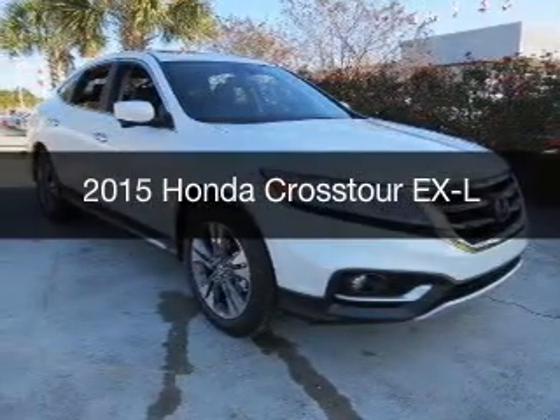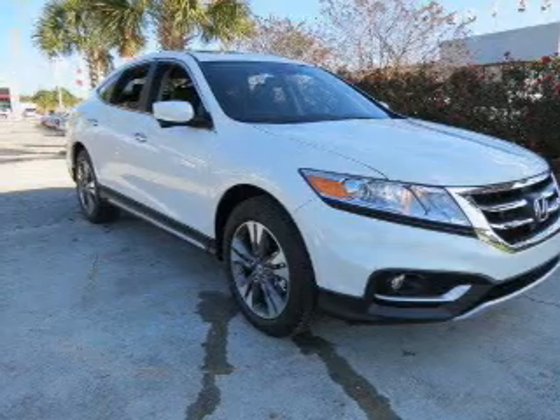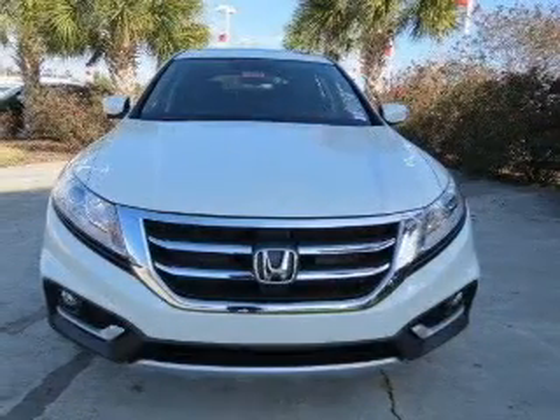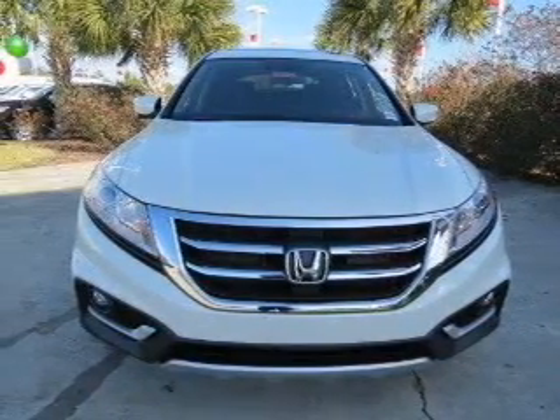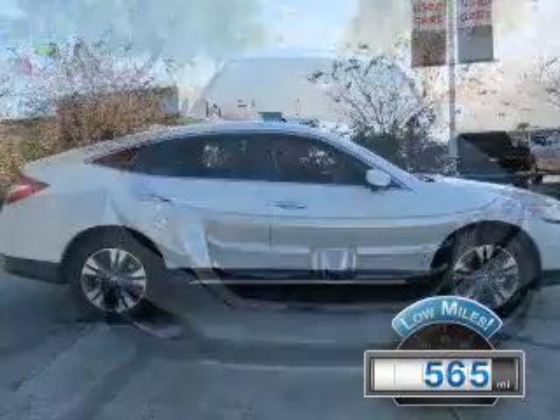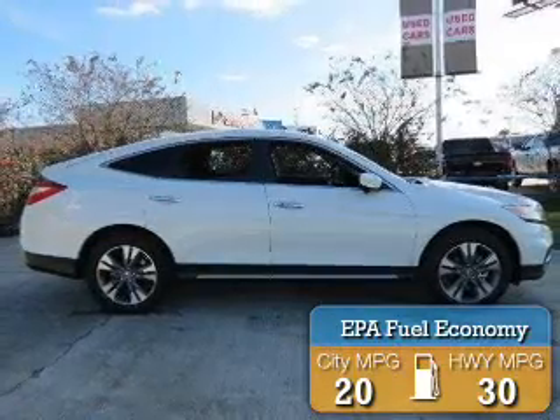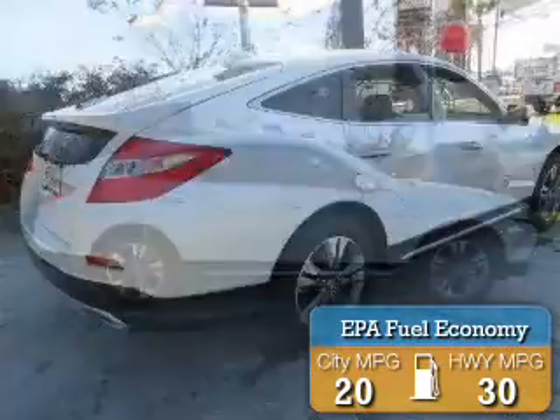This is a used 2015 Honda Crosstour. It's powered by front-wheel drive, a 3.5-liter six-cylinder engine, and a six-speed automatic transmission. With fewer than 1,000 miles, this vehicle is like new. Great fuel efficiency saves you money by requiring fewer trips to the gas station.